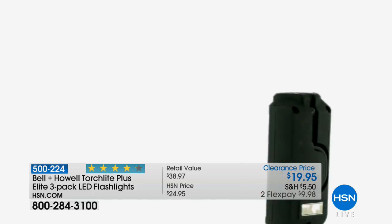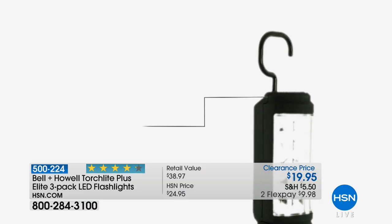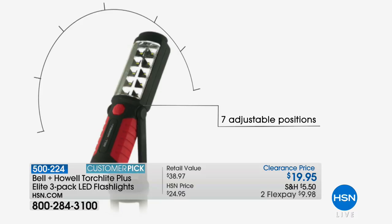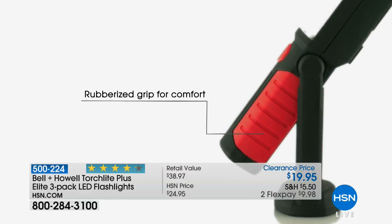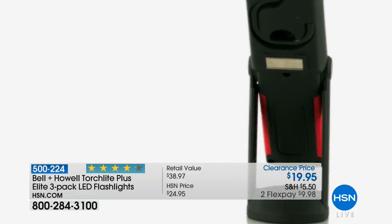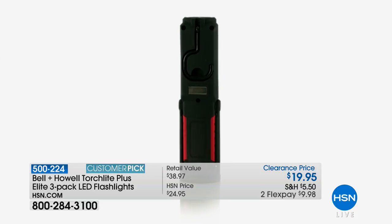That 360-degree hook on top is indispensable for using this under a sink, for example. There are seven different adjustable positions on the head. There's a comfort grip, and the whole thing is rubberized — even the base — giving it a really nice feel.